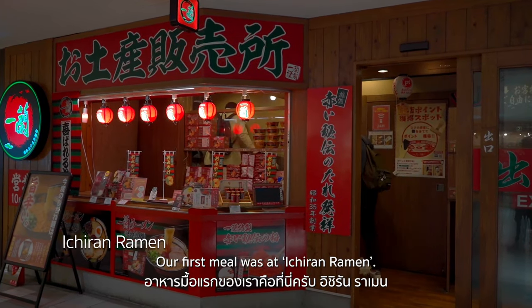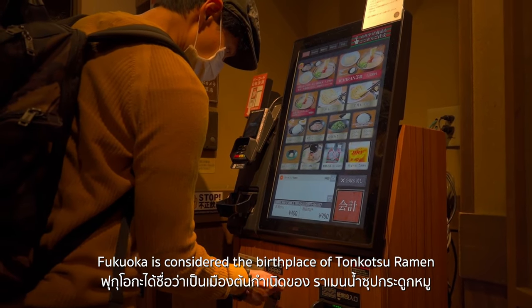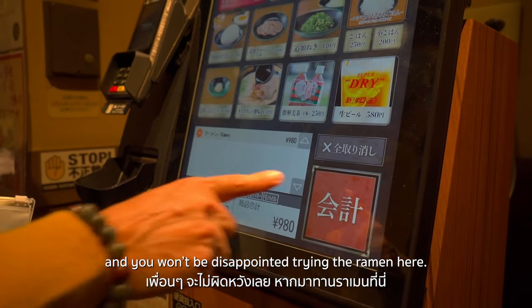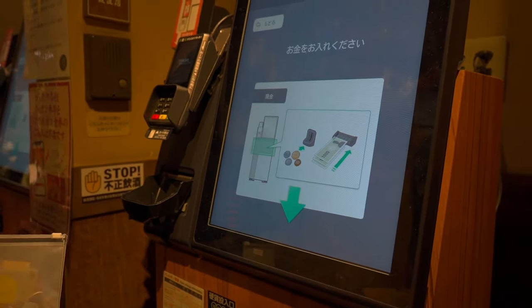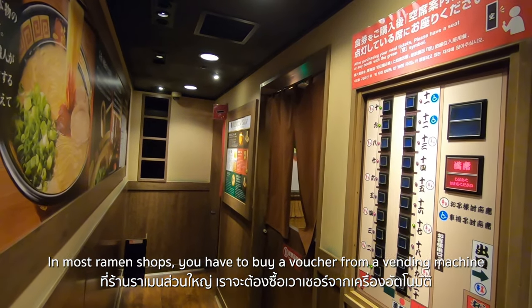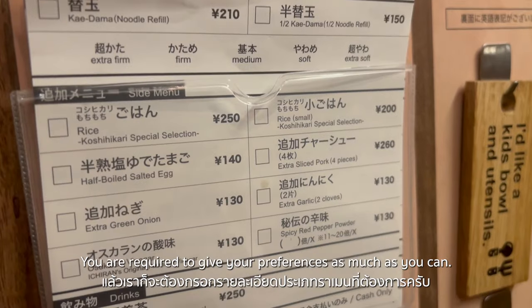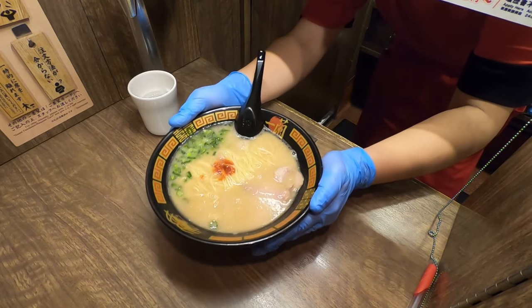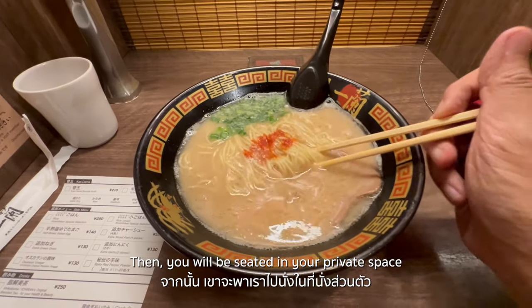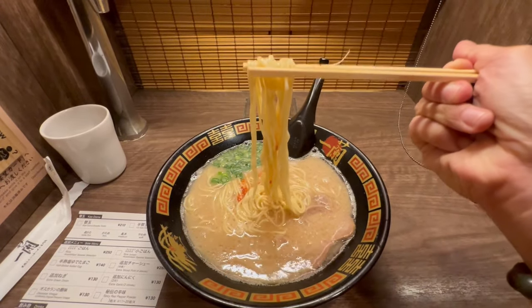Our first meal was at Ichiran Ramen. Fukuoka is considered the birthplace of Tonkotsu Ramen and you won't be disappointed trying the ramen here. In most ramen shops, you buy a voucher from a vending machine and give it to a staff member. You are required to give your preferences, and then you will be seated in your private space, which allows you to really focus on your ramen. Itadakimasu!